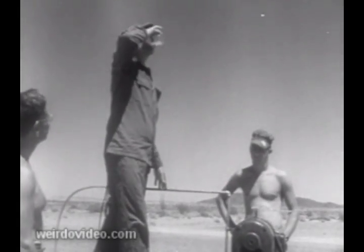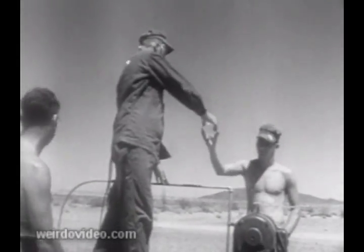As the old Army ditty goes: what do you do in the infantry? You march. You march. You march.